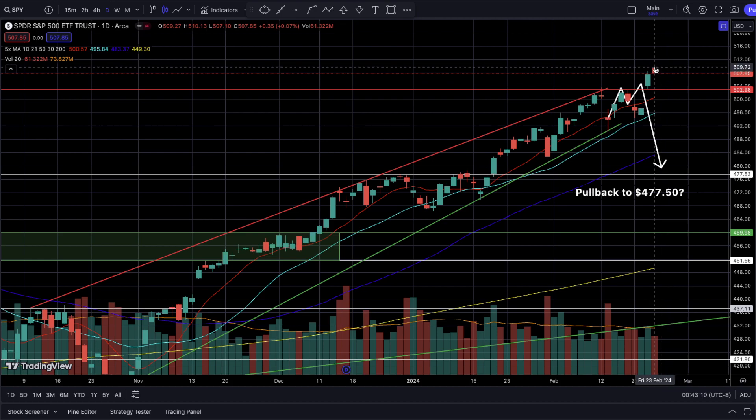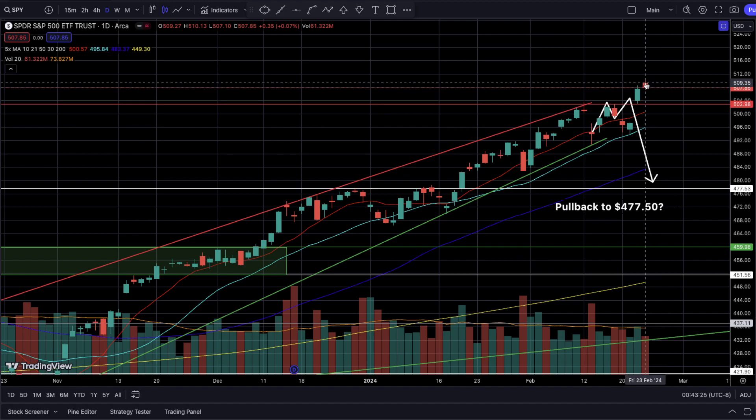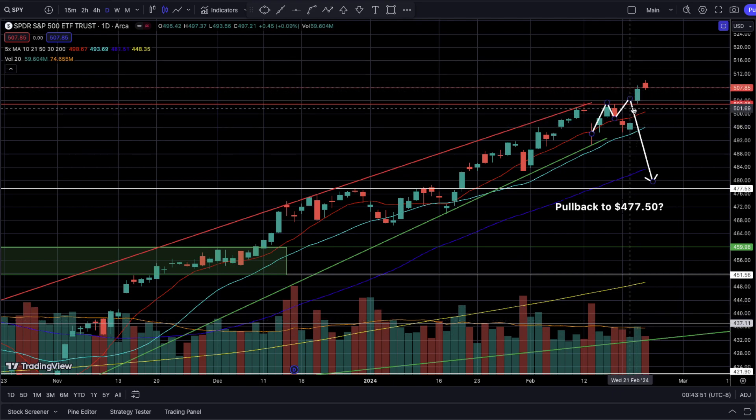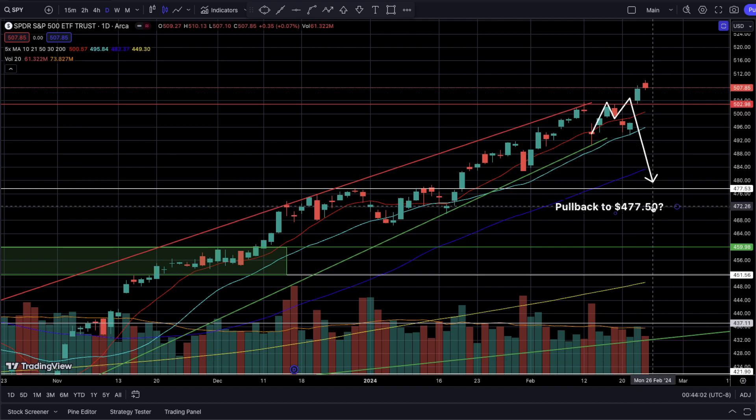510 is now officially a resistance level since we are rejecting from it as we saw last Friday. What's interesting about this day was that the daily volume was kind of low. We had a nice gap up at open, hit a new all-time high level, and then rejected down, closing red as a daily candlestick — though technically up 0.07% from last Thursday's closing price. I would have expected larger volume with this big gap up.